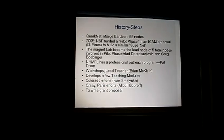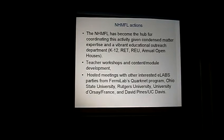Let me give you a few points about the history of this project. As I mentioned, QuarkNet with Mark Bardeen is in place for high energy physics, and it has a network of 55 nodes.